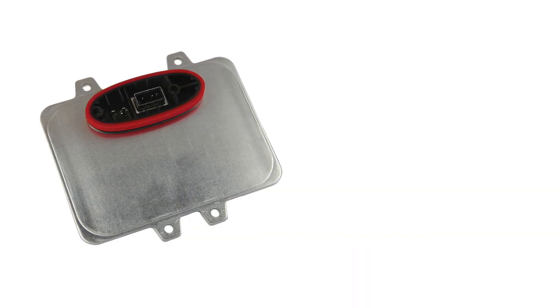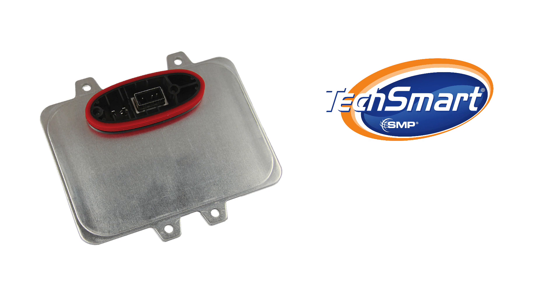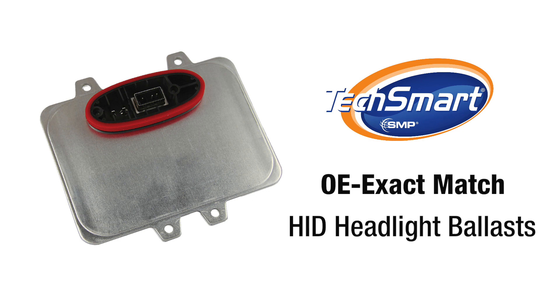To help restore and maintain proper function for this important safety category, we're proud to offer a line of OE ExactMatch HID headlight ballasts.